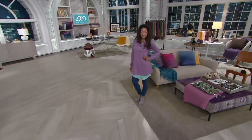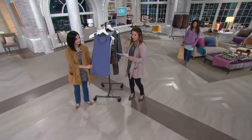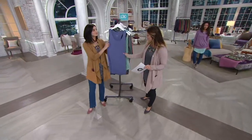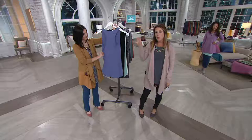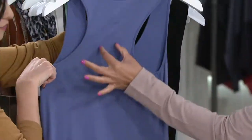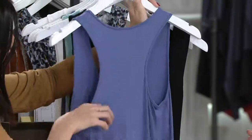So you're wearing this underneath. This is the racerback tank. It has a more full coverage racerback. A lot of times you see them and they're very skinny through here, and then you think, is my bra going to work? This one's got you covered here.